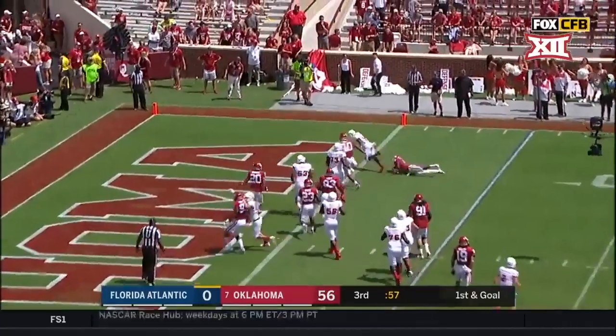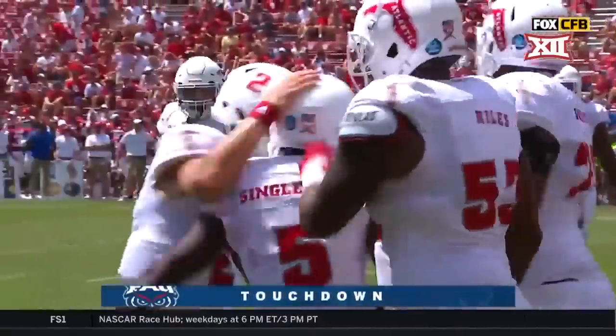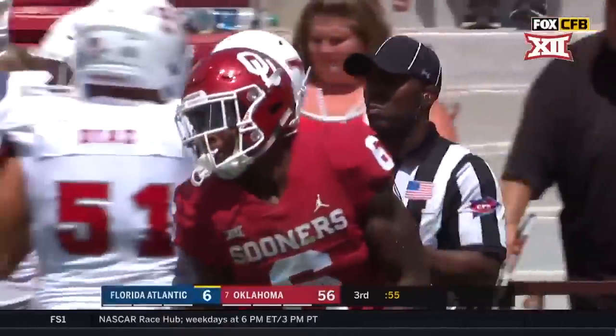Singletary spreading to the corner, and finally Florida Atlantic on the board as Devin Singletary scores the five-yard touchdown.